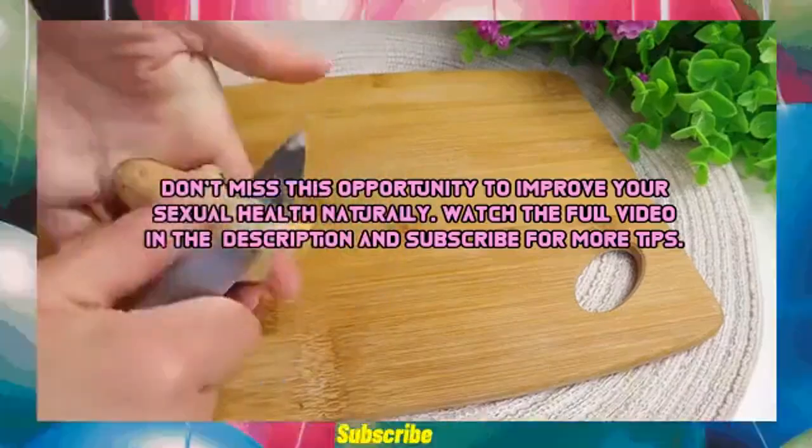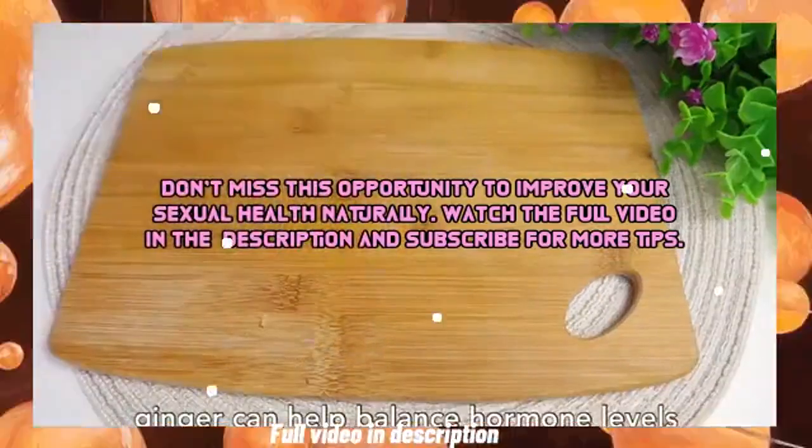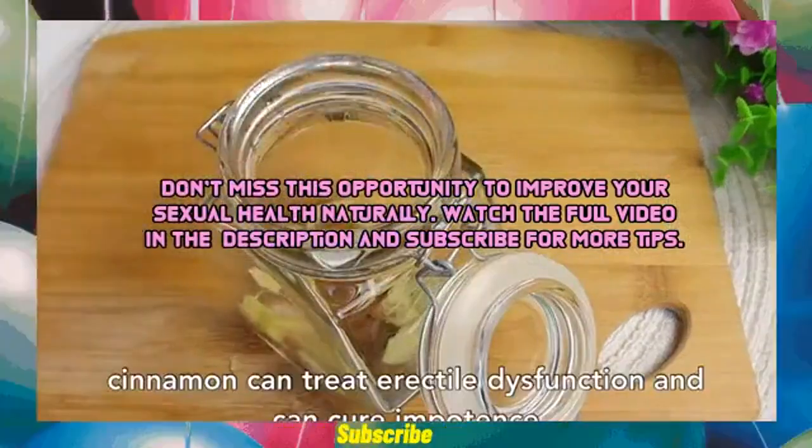Don't miss this opportunity to improve your sexual health naturally. Watch the full video in the description and subscribe for more tips.